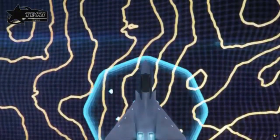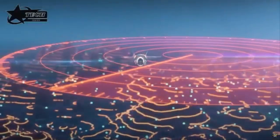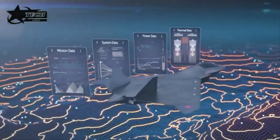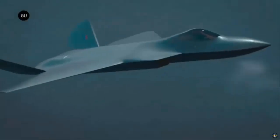Test pilots from BAE Systems, Rolls-Royce, and the Royal Air Force (RAF) have already logged more than 215 hours of simulated flights, providing crucial data to support the aircraft's design and upcoming flight trials. Digital simulators and rigs are also being used to test cockpit conditions, such as heating, cooling, and oxygen supply for pilots.